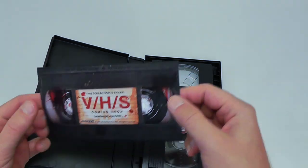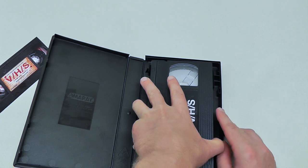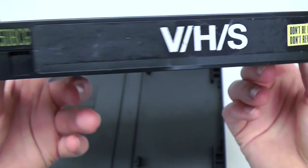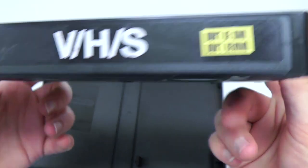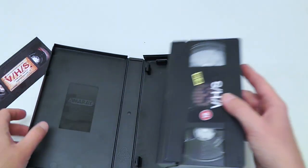And here is a promotional sticker, I guess you would say. And then we have the VHS tape — looks like this. And there is the spine. Nothing else, no other stickers and stuff.